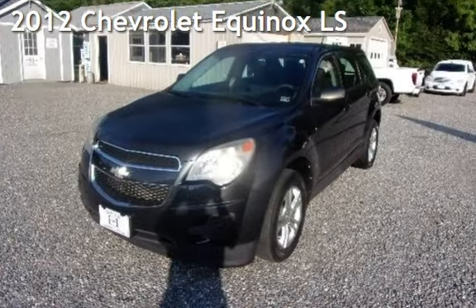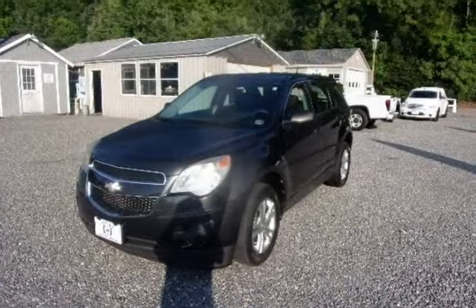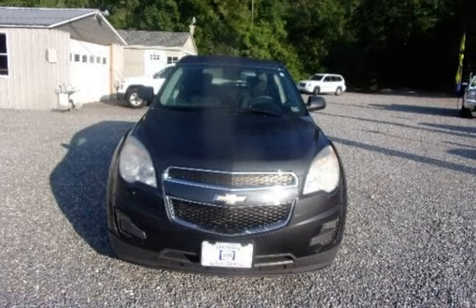Presenting a preowned 2012 Chevrolet Equinox LS. This four-door SUV has a four-cylinder, 2.4-liter i4 engine, with front-wheel drive, and an automatic transmission.